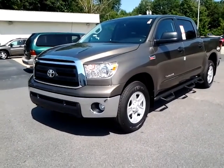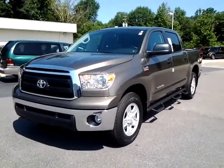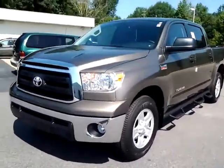Hey Mr. Reynolds, this is Alan, trainer here at LaGrange Toyota. Here is a two wheel drive CrewMax SR5 Tundra that we have in stock. It's here on the ground. I wanted to give you just a brief walk around.